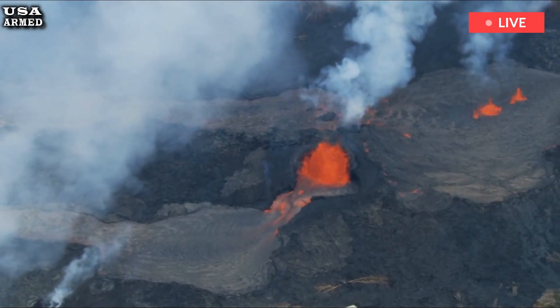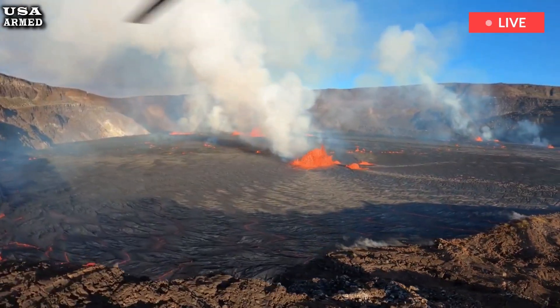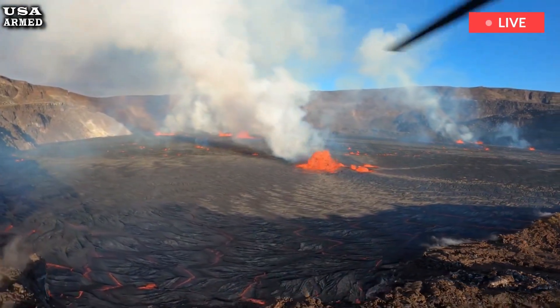High levels of sulfur dioxide were released, leading to the formation of VOG, which can cause respiratory problems for people downwind, especially those who are vulnerable.